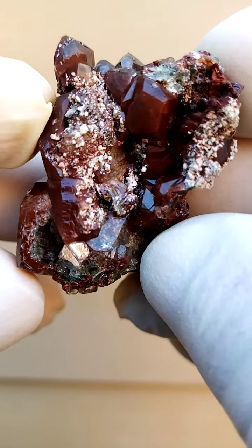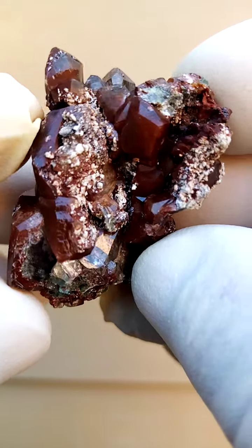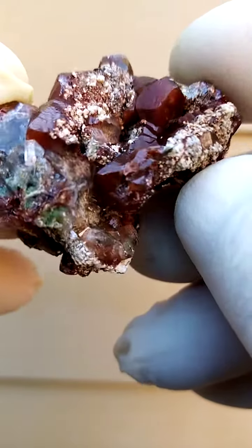Chalcotrichite, of course, is quite a rarity. So we're going to go with iron oxides as an aesthetic classification.